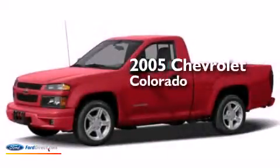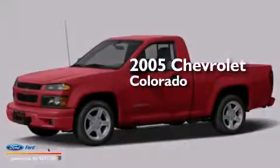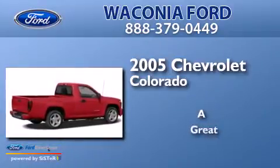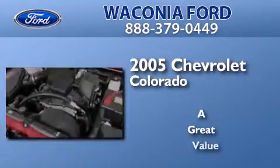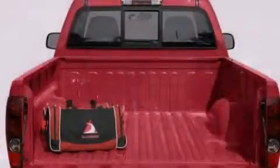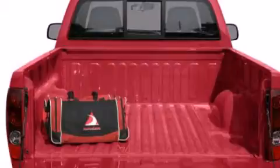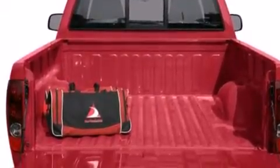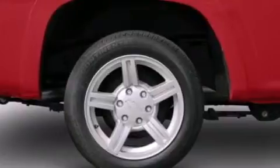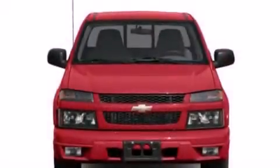This is a 2005 Chevrolet Colorado. Features include air conditioning, cruise control, full power accessories, a six-speaker audio system, 12-volt power outlets, a passenger side airbag, and a CD player.